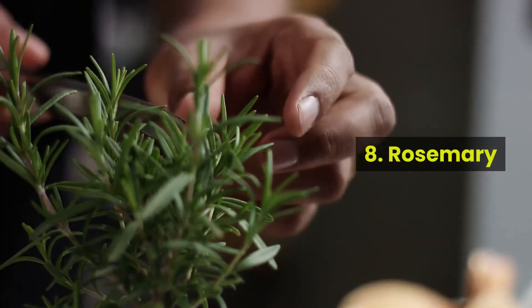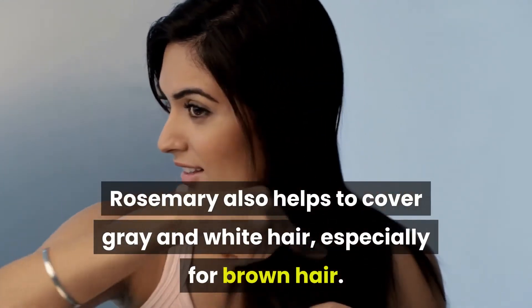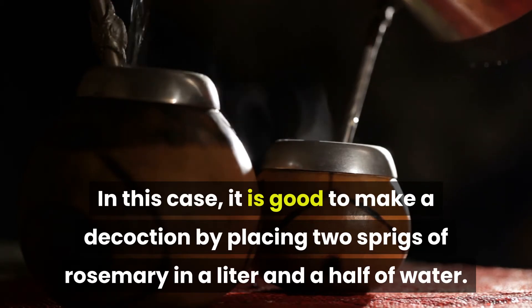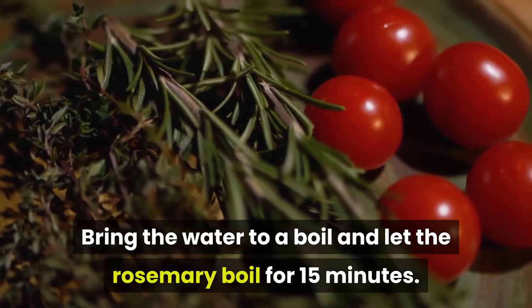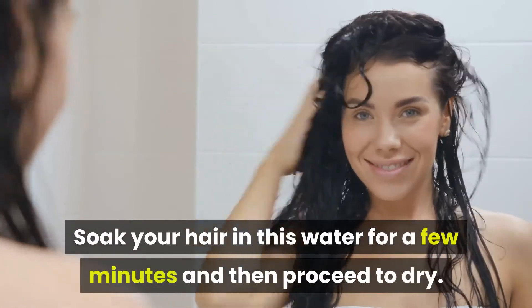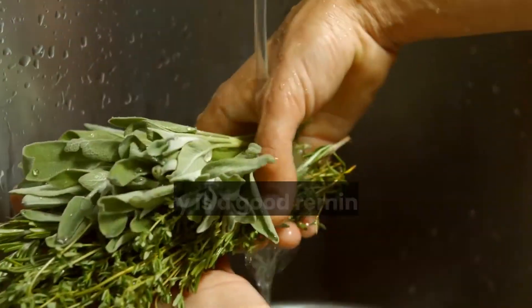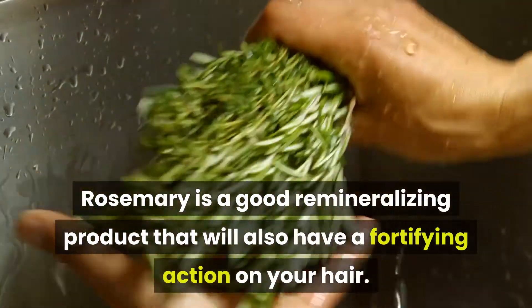Number 8: Rosemary. Rosemary also helps to cover gray and white hair, especially for brown hair. In this case, it is good to make a decoction by placing two sprigs of rosemary in a liter and a half of water. Bring the water to a boil and let the rosemary boil for 15 minutes. Soak your hair in this water for a few minutes and then proceed to dry. Repeat this natural remedy twice a week. Rosemary is a good remineralizing product that will also have a fortifying action on your hair.